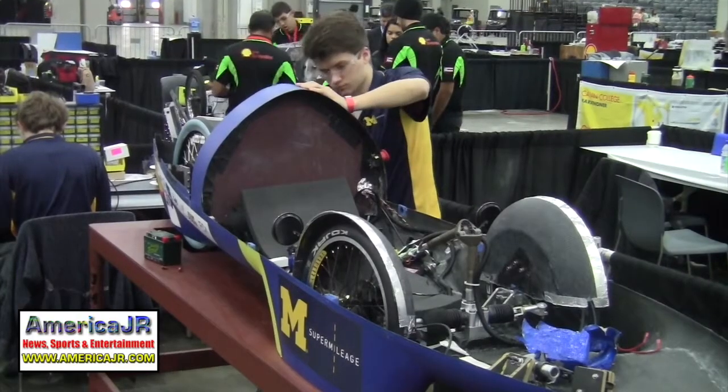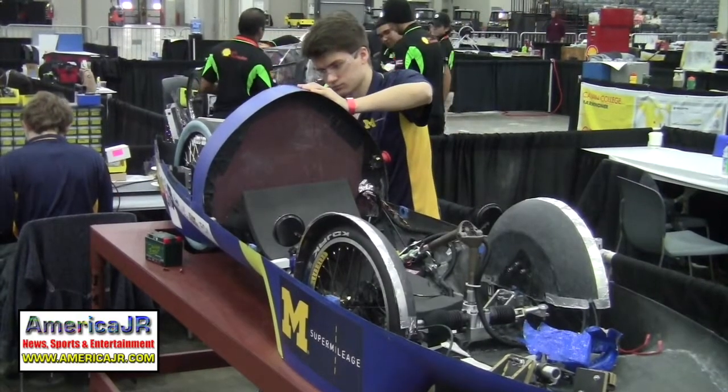They're really excited. Last year they got 2,500 miles per gallon equivalent with the battery electric vehicle and they're hoping to beat that this year.